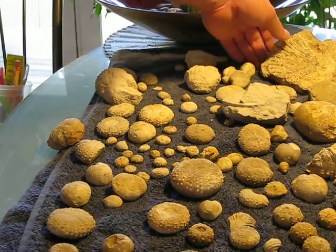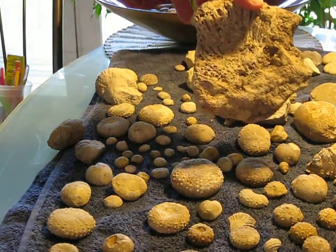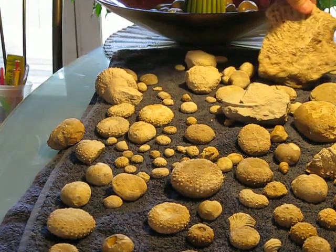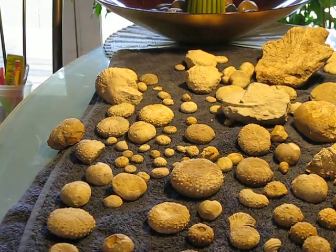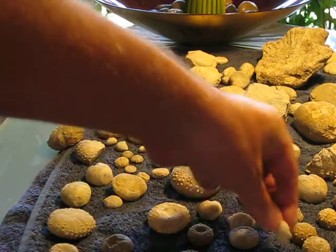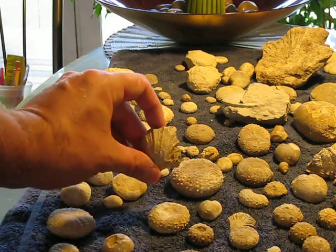I found this guy in Shoal Creek. It's an imprint of what looks like a clam. These cool little snails here — Nithias, of course, are always nice to have.